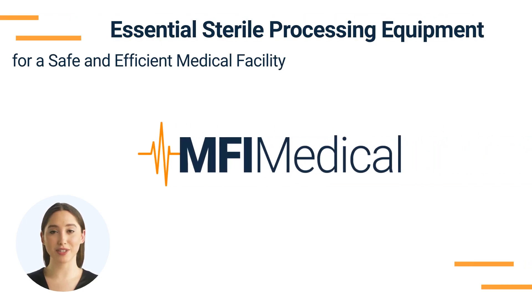Essential Sterile Processing Equipment for a Safe and Efficient Medical Facility. Sterile processing is a crucial component of any medical facility, ensuring that all surgical and medical instruments are properly cleaned and sterilized. At NFI Medical, we provide a range of high-quality sterile processing equipment to help maintain the highest standards of cleanliness and patient safety. Here's a guide to the essential categories of sterile processing equipment you'll need for your facility.